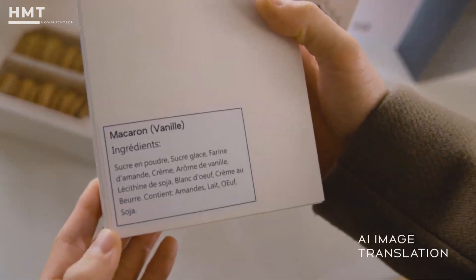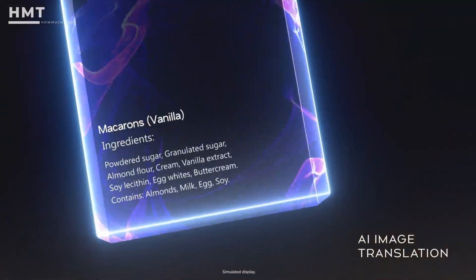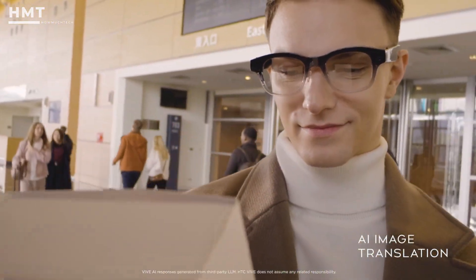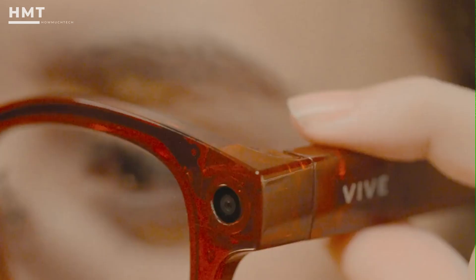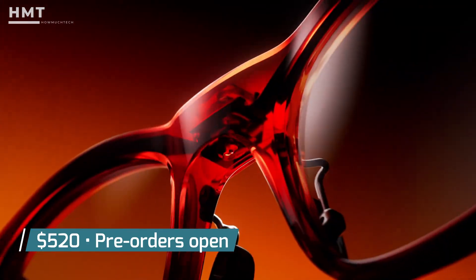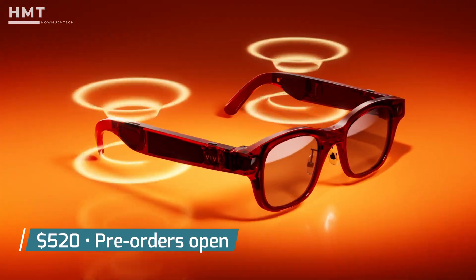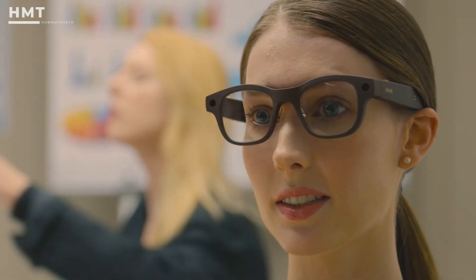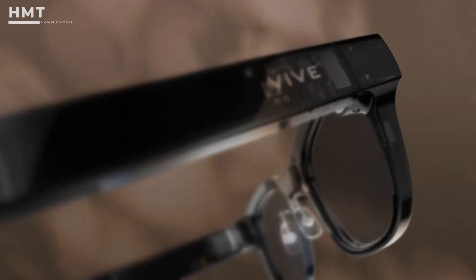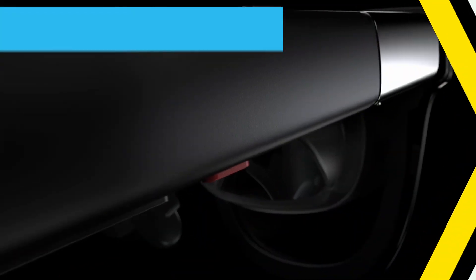One of its headline features is real-time translation for 13 languages, making it incredibly useful for travelers and international business users. The glasses come bundled with two years of Vive AI Plus service, and start at around $520, with pre-order shipping in September. With its sleek design, advanced AI integration, strong camera, and competitive pricing, the Vive Eagle represents the future of everyday smart eyewear.